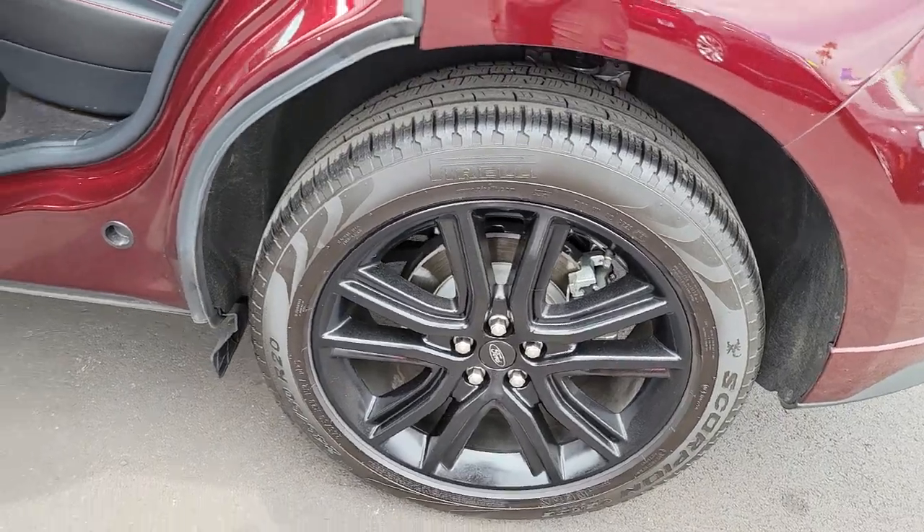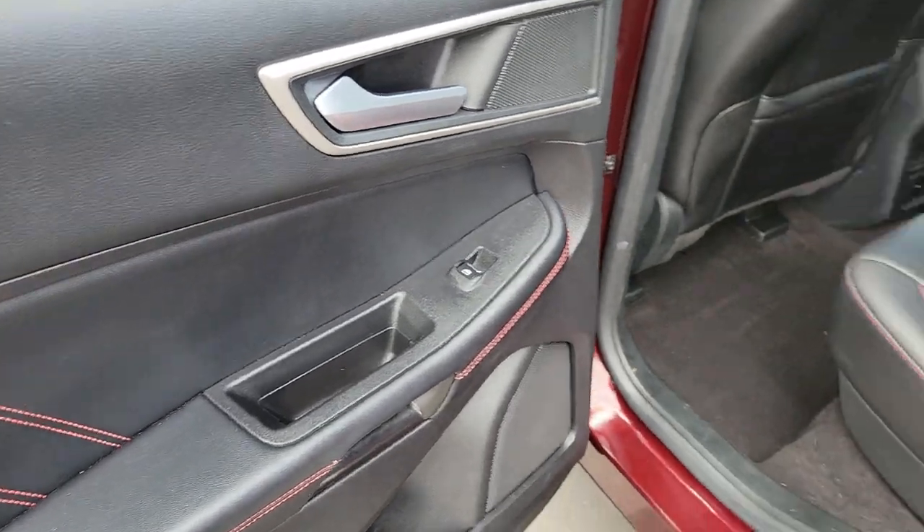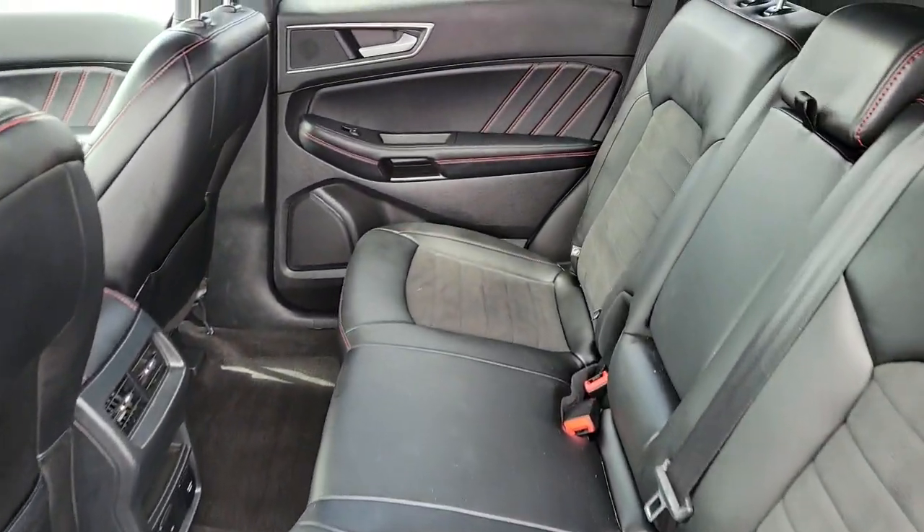Life is short, make the most of it. Get into this smart, sophisticated Edge and make every drive count. Our team will give you an outstanding test drive experience. Stop in today.